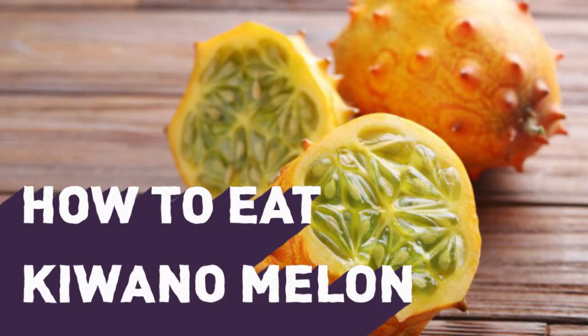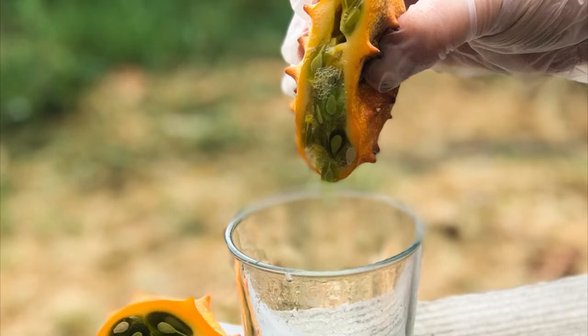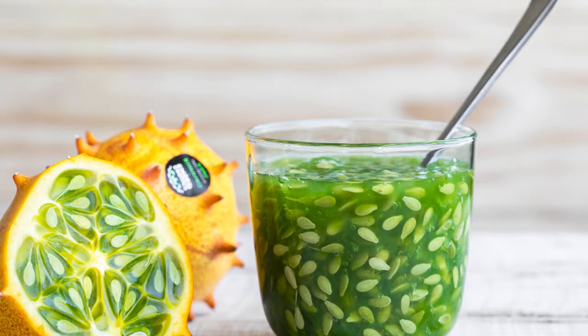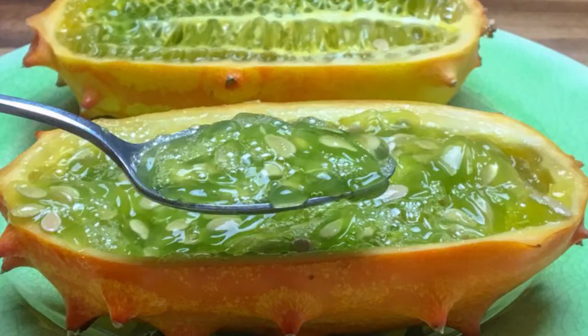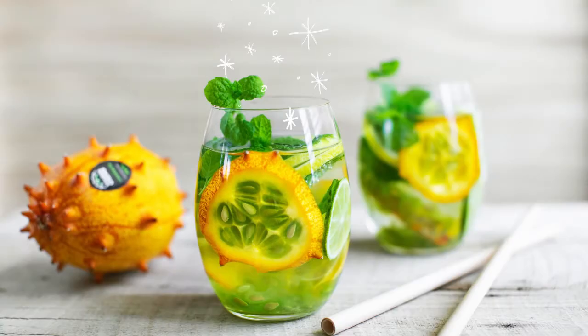A fully ripened Kiwano has an orange rind with prominent spikes. To eat plain, cut the fruit in half and gently squeeze one half until the slime-covered seeds ooze out. The seeds are not harmful to eat, but many people prefer to hold the seeds between their teeth and suck off the green flesh. You can also simply scoop out the inner fruit and toss it in fruit salads or use it as a colorful garnish. Kiwano melons are also excellent in exotic drinks and creative cocktails. Another quick recipe is blending Kiwano flesh, lemon juice, mint leaves, a pinch of salt and black pepper for a refreshing drink.